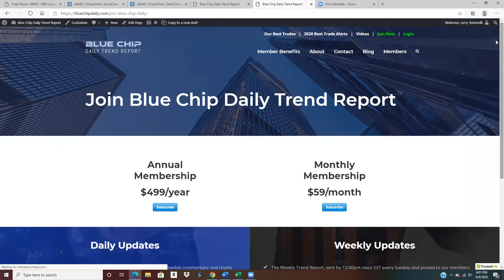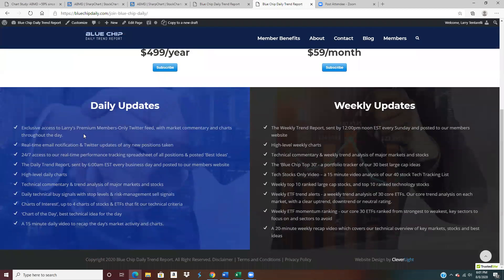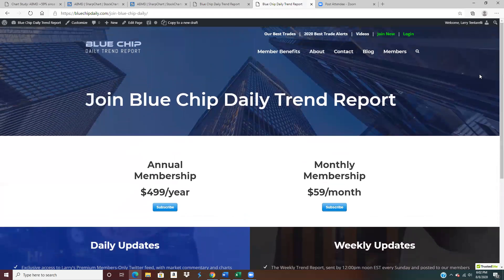If you're interested in further benefits: I've got a premium Twitter feed that I'm on basically all day every day, updating ideas for subscribers in real time. We've got real-time email notifications and Twitter updates anytime I take a new position, a 24/7 real-time tracking spreadsheet, and every market day I send out a daily video and trend report with daily best ideas. We also have a weekly trend report, top 20 list, and a weekly video. We are actively accepting new subscribers. I hope this video took you through the process and explained a little about how I use moving averages. Thank you.